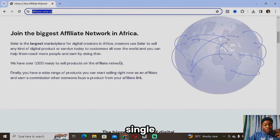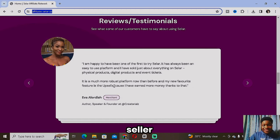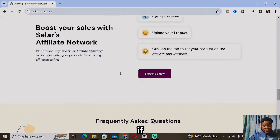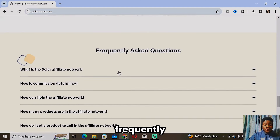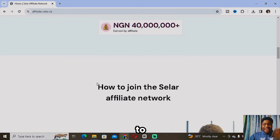As you can see, Seller is actually growing every single day. If you scroll down to the bottom, you'll see a lot of people dropping reviews. There are so many reviews as Seller is fast growing. If you scroll further down, you can also see the frequently asked questions about the Seller affiliate network in case you still have doubts or don't fully understand.